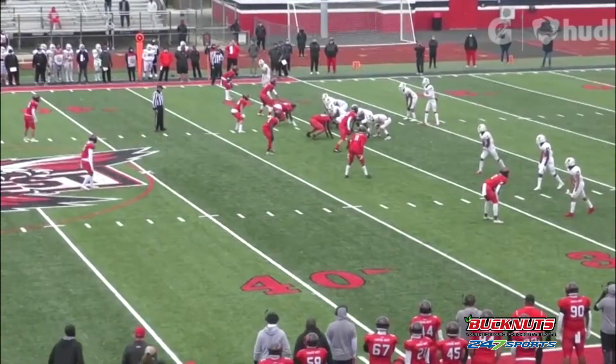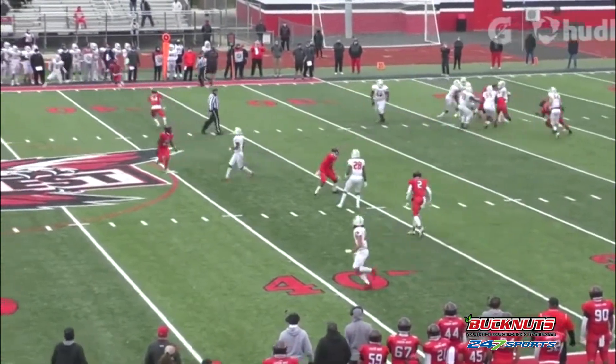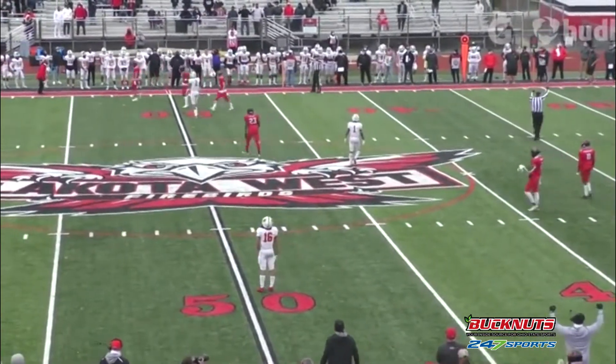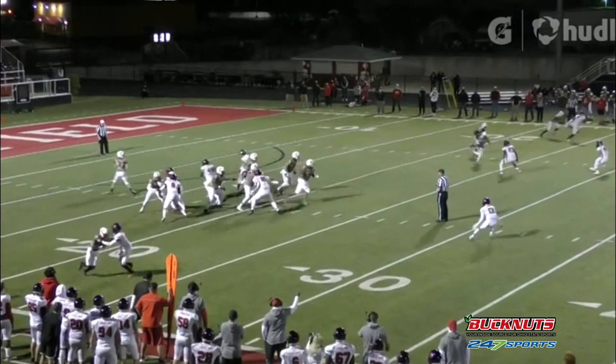He's also advanced in man-to-man coverage and cover 2. You see cover 2 there — how he lets the receiver go behind him but keeps his eyes on the quarterback and deepens with no threat in front of him. He's been well coached.